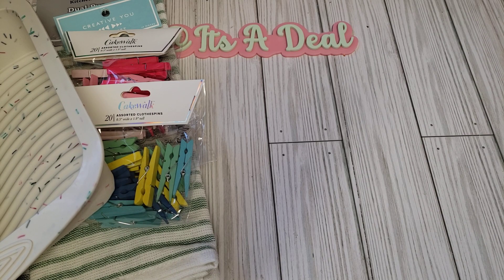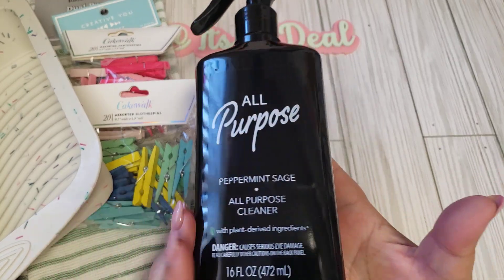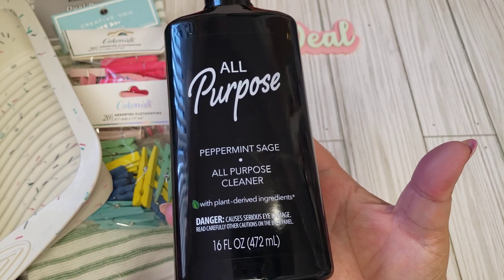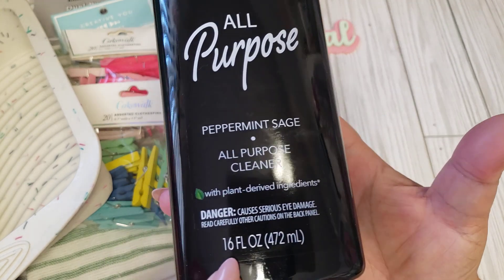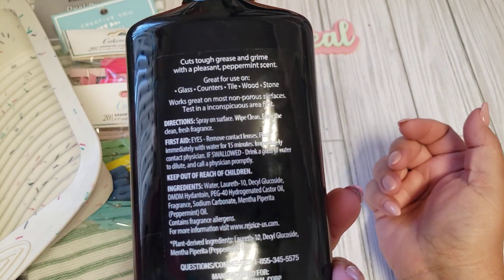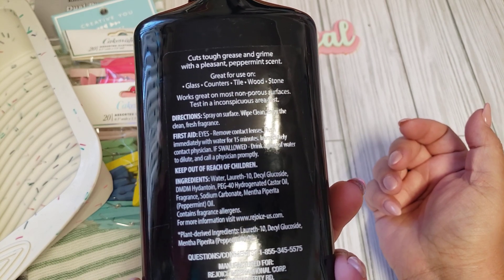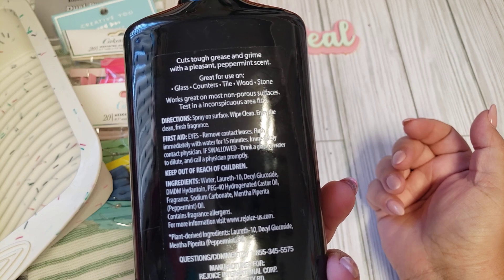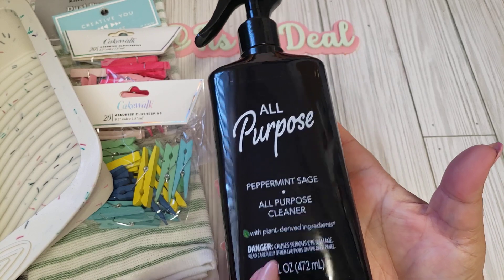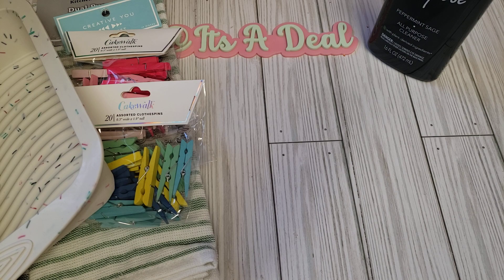Now moving on to Dollar Tree — they came out with some new cleaning stuff and I just think the packaging is very sleek and fancy. It's an all-purpose peppermint sage cleaner with plant-derived ingredients. It cuts tough grease and grime with a pleasant peppermint scent, and it's great for glass, counters, tile, wood, and stone. It's a 16-ounce bottle for $1.25 — I thought that was a pretty good deal.